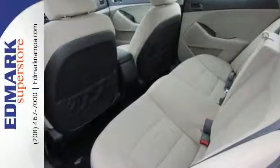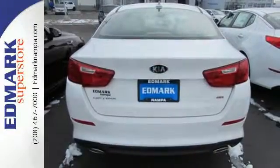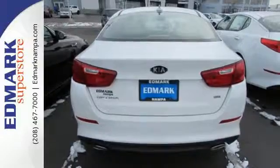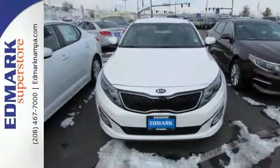Cruise off today and enjoy this Optima's keyless entry, steering wheel controls, Bluetooth and active ecosystem. To keep you safe, it has fog lights, heated mirrors and advanced airbags. For superior style and comfort,